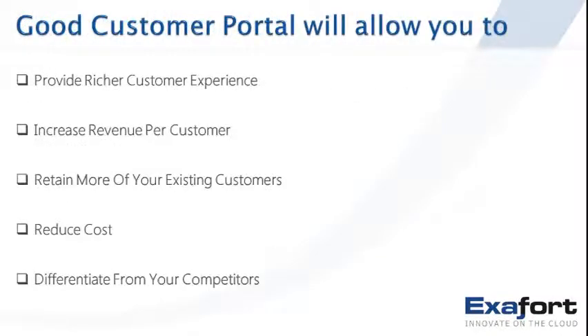What does a good customer portal allow a business or enterprise to do? It will allow you, as a business or organization, to provide a much richer customer experience whenever customers interact with your business. This is critical because the choices are many these days, and once a customer has a choice, the propensity to switch exists. Your customer experience will help in the stickiness that keeps a customer with you.